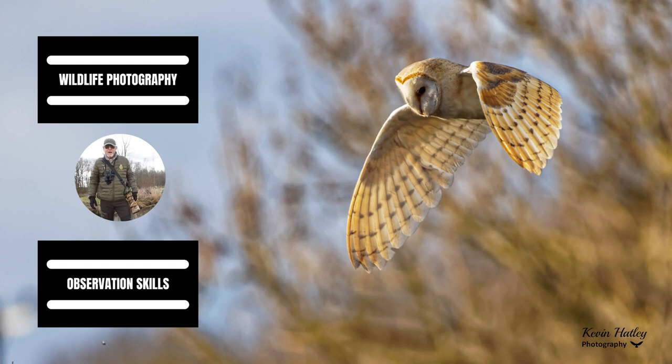Hi, I'm Kevin Hartley and welcome to Kevin Hartley Photography. This is a channel that I've set up to share my experiences of wildlife and nature with others. So let's go!